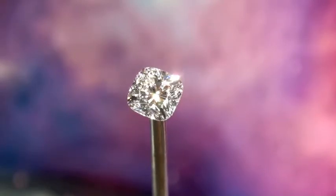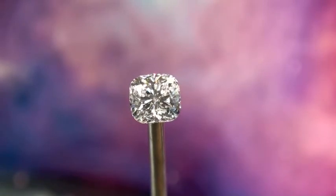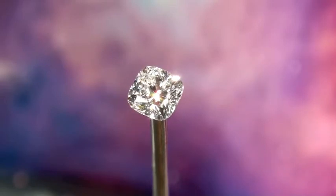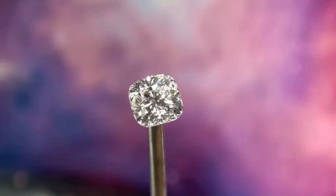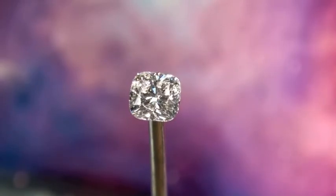This is what we specialize in — ideal cut diamonds. It doesn't matter if it's round, cushion, princess, or oval; we go the extra mile to source the best stone available in the world. It doesn't matter what your budget is or what size range you're looking at — we give the same attention to detail to every single one of our clients.